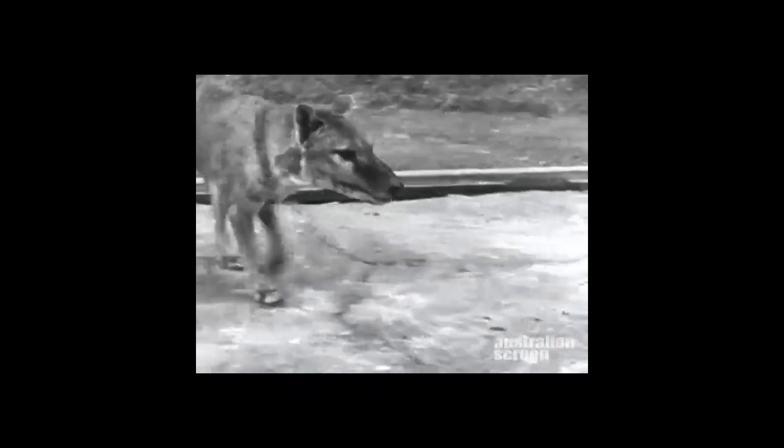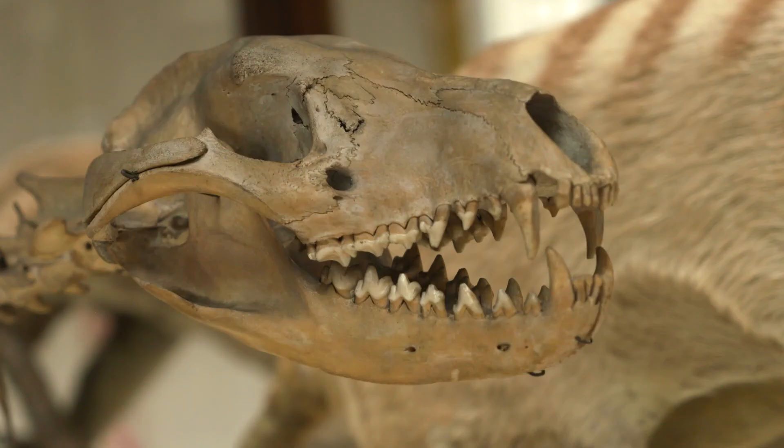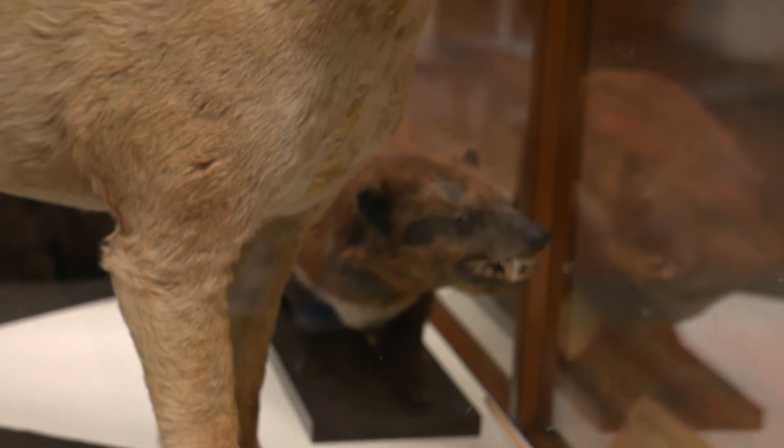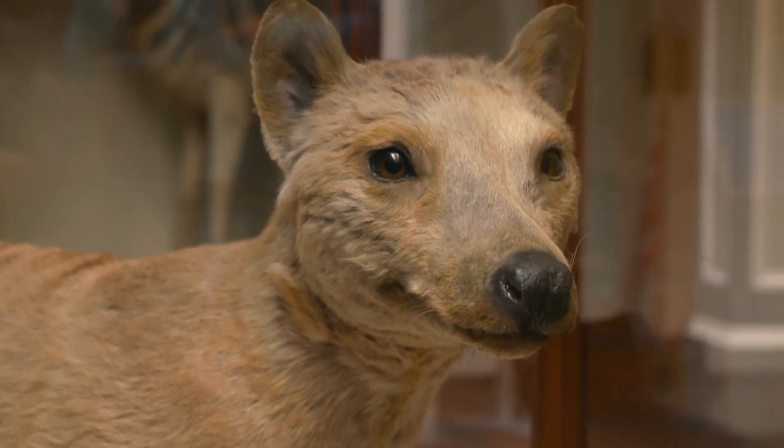Only under 800 specimens are found in museums around the world today, and we are lucky enough to have some here. We use the thylacine as an important reminder of the impact that humans can have on nature and what can happen when we don't work hard to protect a species.